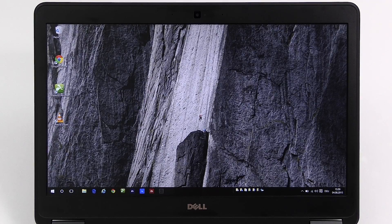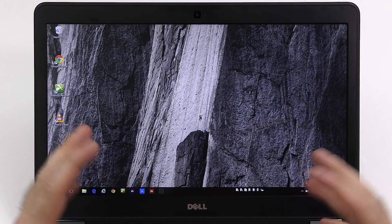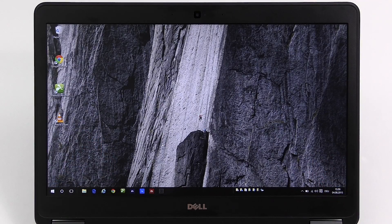Hi guys, welcome to my review of Windows 10. In this video I want to show you the things I think are worth mentioning. I have 12 points and I won't go into every little detail, just the ones I think are worth mentioning, because I saw a lot of new changes that for most average end users just won't make a big difference, but some of them will.